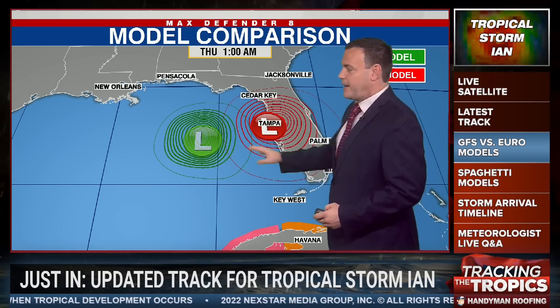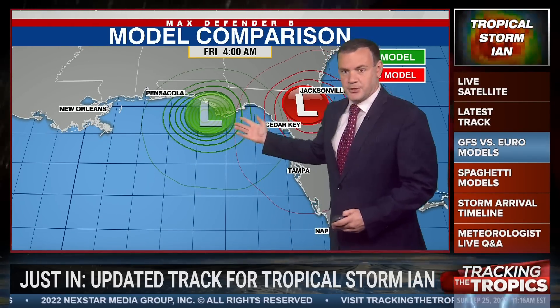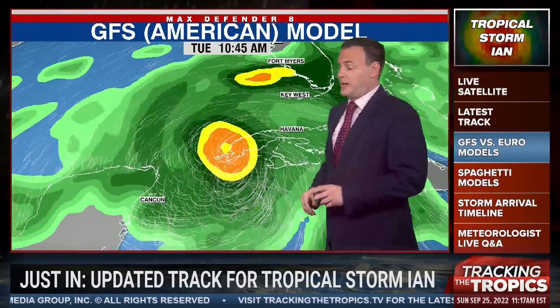The European model still has it taking this in pretty close to the Bay Area, while the GFS is taking this system to the west of Panama City, between Panama City and Pensacola. And of course, the European model would bring us a lot more in the way of rain.